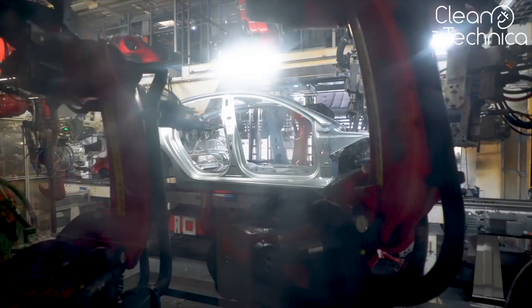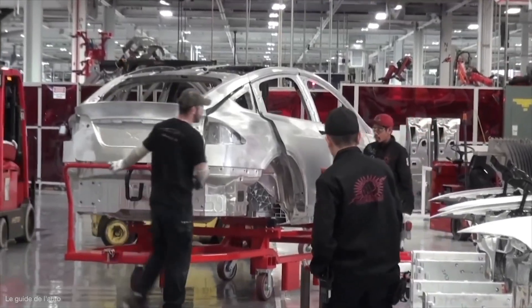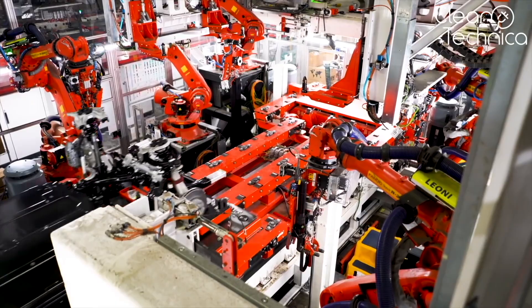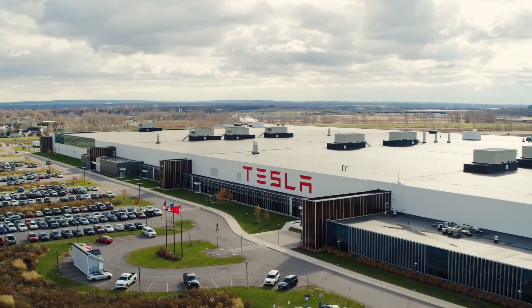Initially, Tesla opened its first plant in an outdated building from 1984 that was purchased from General Motors and then modernized. With Giga Berlin's 24-hour operation, Tesla is able to stay on track with their construction schedule.